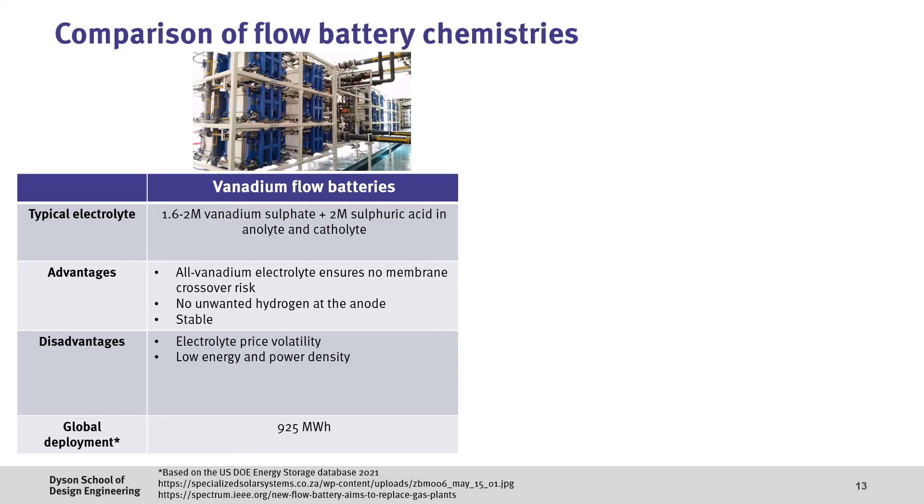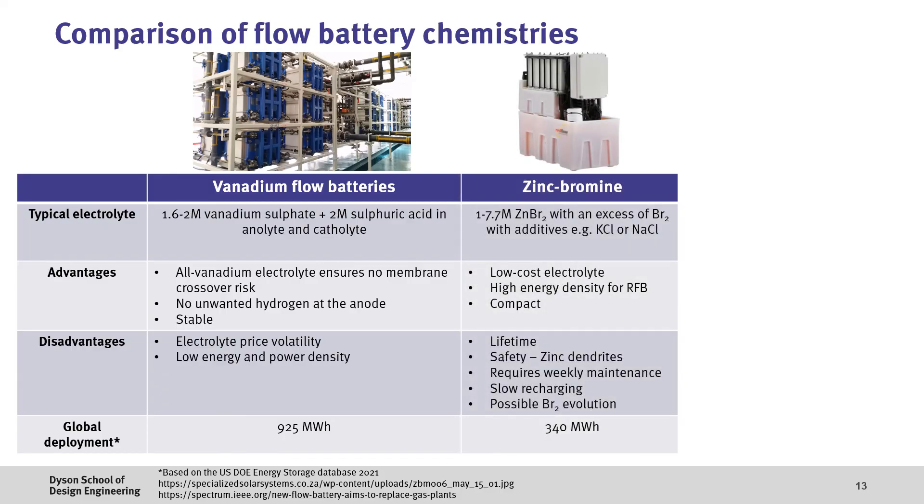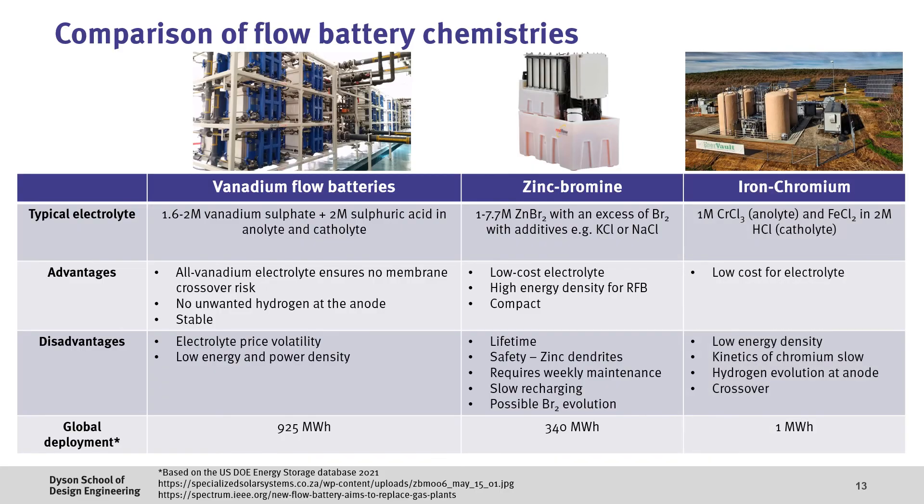If we compare the various technologies, the all-vanadium flow battery has clear advantages in terms of lifetime due to effectively having the same type of electrolyte on both sides. However, the use of vanadium has price risks due to the volatility of the raw materials. Despite this, there's already been approximately 1 GWh of deployments. With zinc-bromine flow batteries, the electrolyte is much lower in cost and the system is more energy dense, making it useful for residential energy storage. However, the zinc deposition reaction can lead to dendrite formation, which could be a safety risk — smaller systems are more common, with approximately 300 MWh of storage deployed. Finally, the iron-chromium system in theory has lower costs due to the cheaper electrolyte materials, however the low activity of the chromium redox couple and crossover issues has thus far limited its broader deployment.